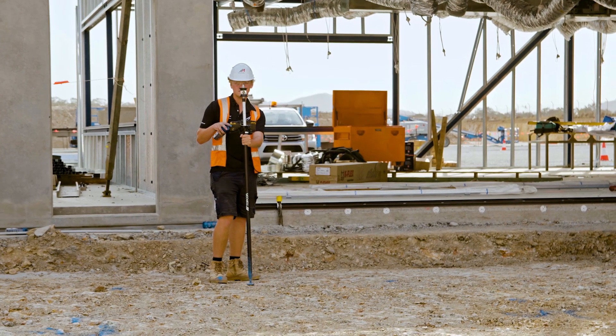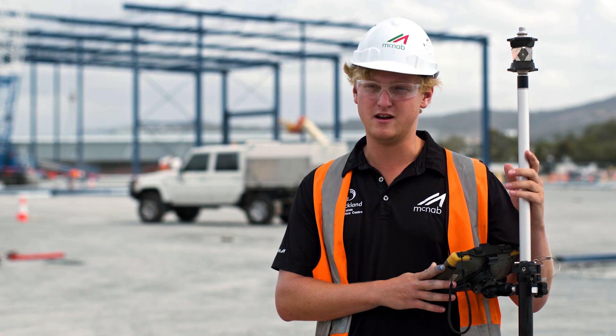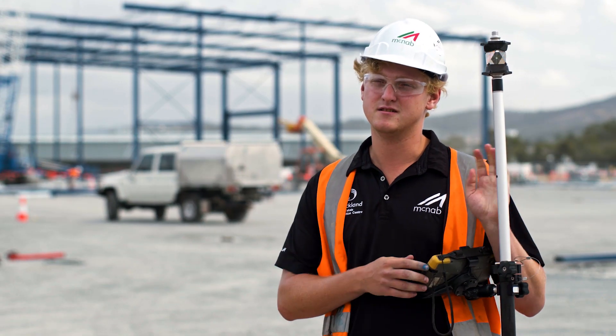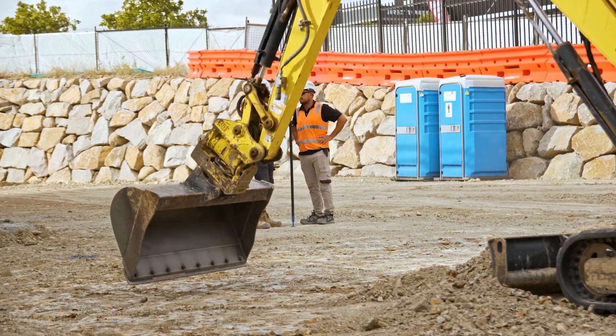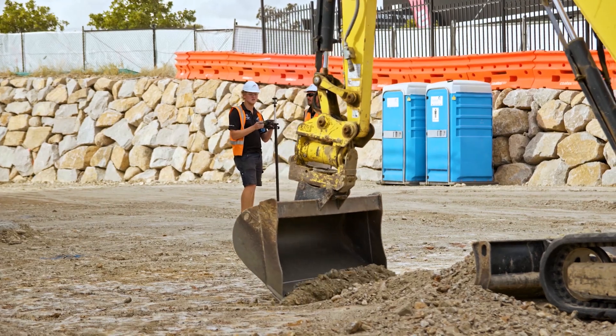We first came across Position Partners through one of our subcontractors. We recommended the LM100 system here and moving forward we hope to take it to all different types of builds, from industrial, civil works all the way to high rises as well.